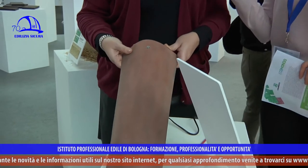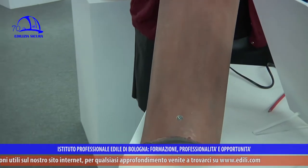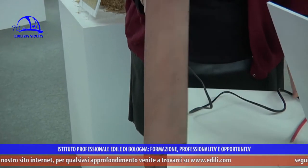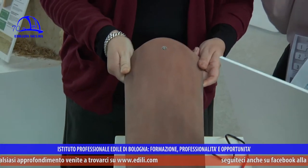Qui ci troviamo di fronte a un coppo fotovoltaico in cui il silicio è integrato nel materiale stesso. Ha una potenza di 4,5 Watt e si attacca alla centralina per l'energia fotovoltaica. È ideale per i centri storici, dove esistono vincoli sul fotovoltaico: essendo integrato all'interno del materiale, è sia efficace che innovativo.